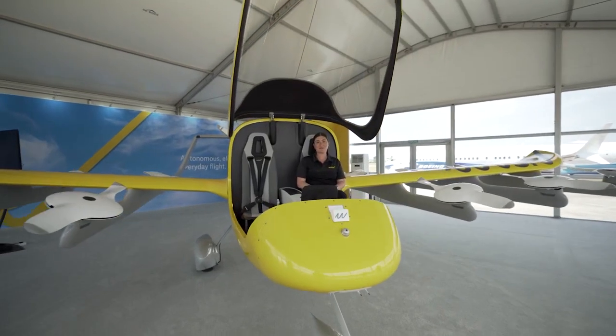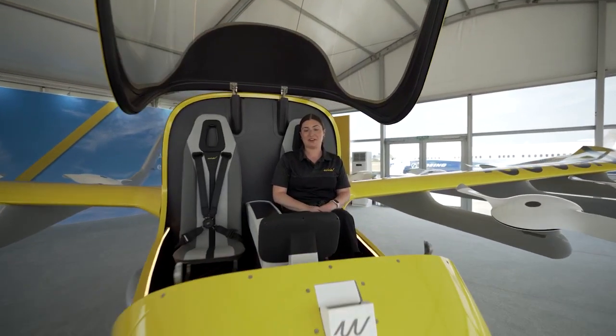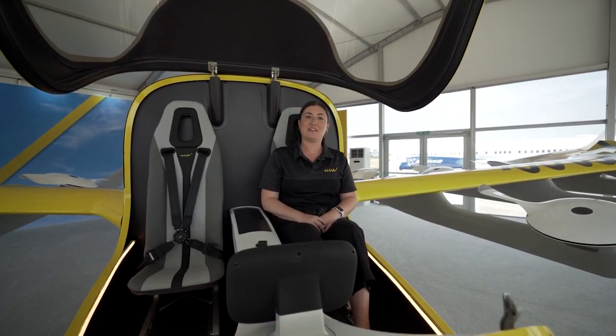Hi everyone, I'm Madeline from WISC. We're so excited to be here today at the Farnborough International Air Show. WISC is a joint venture between Boeing and Kitty Hawk, and together we're bringing safe, autonomous electric flight to everyone.